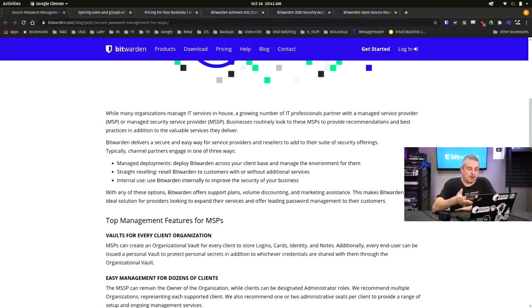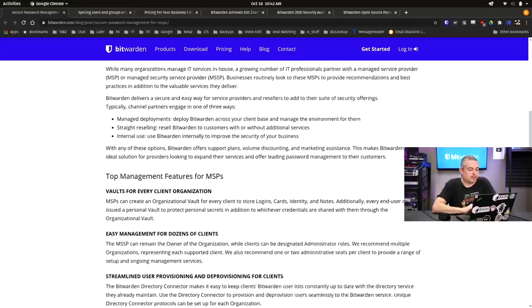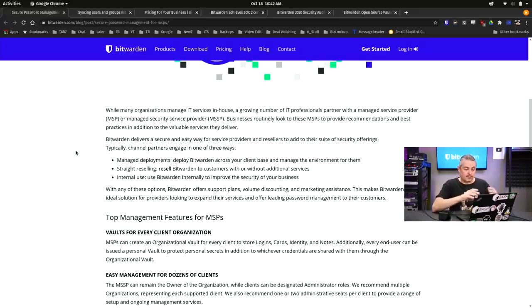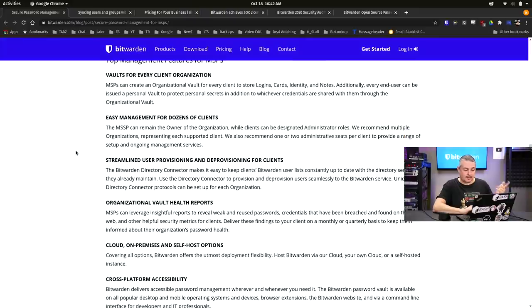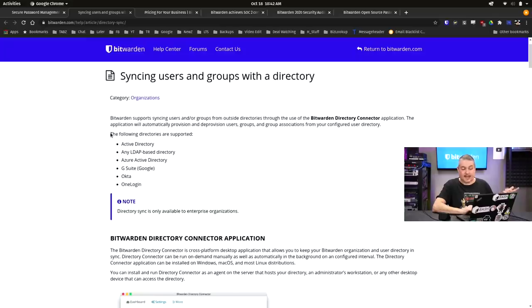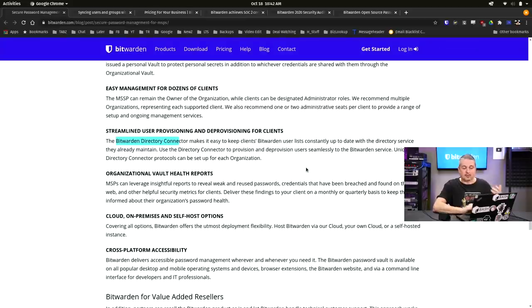A lot of this video was prompted by a blog post from October 7th — Bitwarden for MSPs — which addresses some complaints I've heard. On the reseller program: they do allow reselling, but some companies are upset there's no commission-only channel partner program. I've seen people say it's a great solution but if they can't make money selling it, they can't recommend it — that's not how I evaluate a product. I start with: will it provide the best-in-class service for my client? The blog covers vaults for every client organization, easy management for dozens of clients, streamlined user provisioning and deprovisioning, and the directory connector syncing users with Active Directory, LDAP, Azure, G Suite, OneLogin, and others.